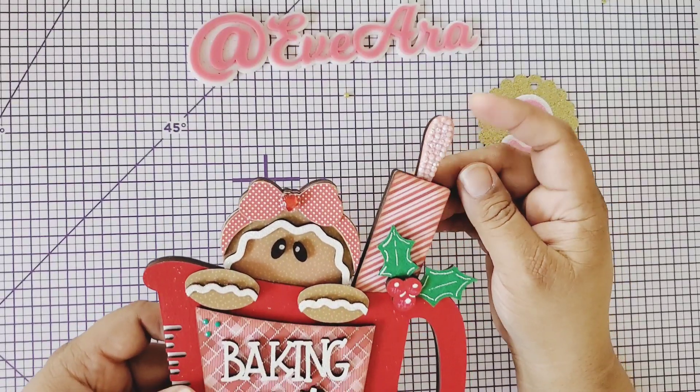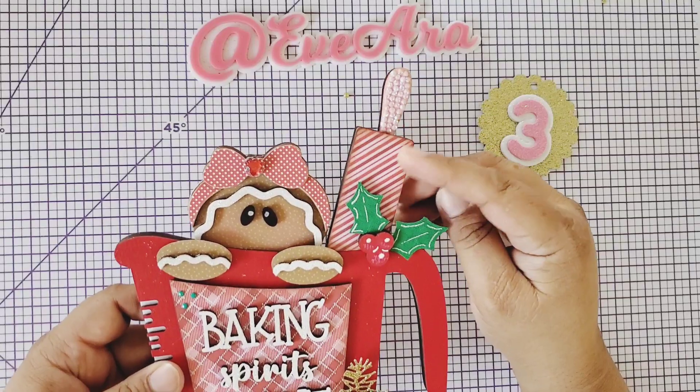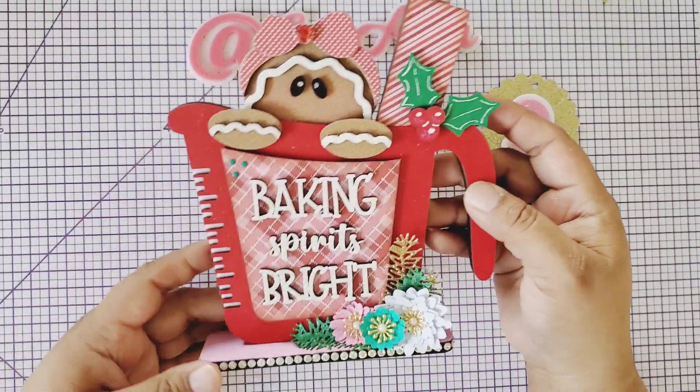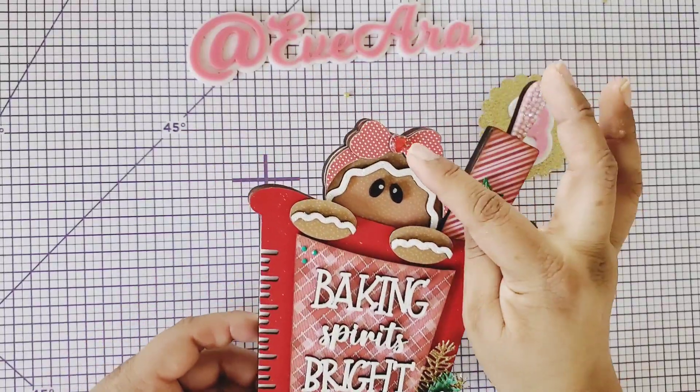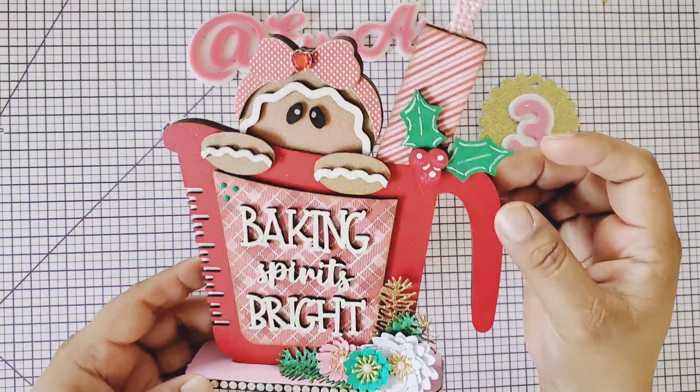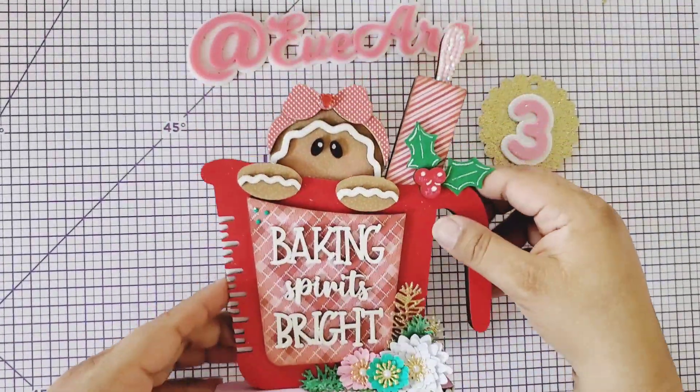With diamond dots on the handle of the rolling pin and the holly, and she added some glitter and a little gem up here. She is just the cutest — I love it! Thank you so much to my Secret Santa, I love it!